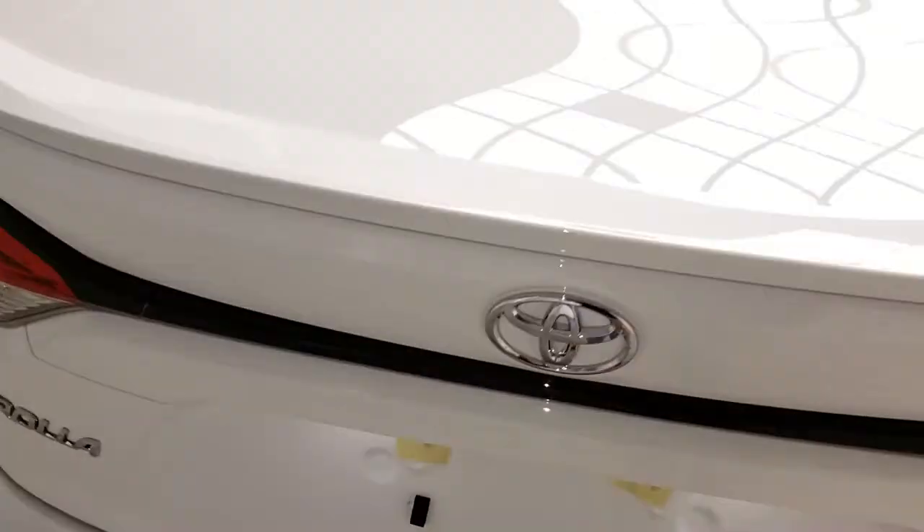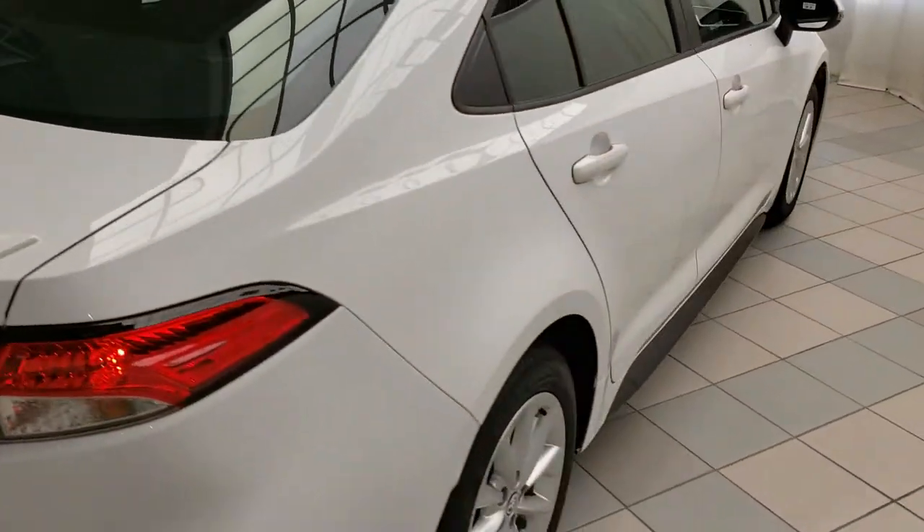In the trunk you have plenty of room for cargo. Beneath the floor itself you'll find a spare wheel and tire and emergency tool kit.